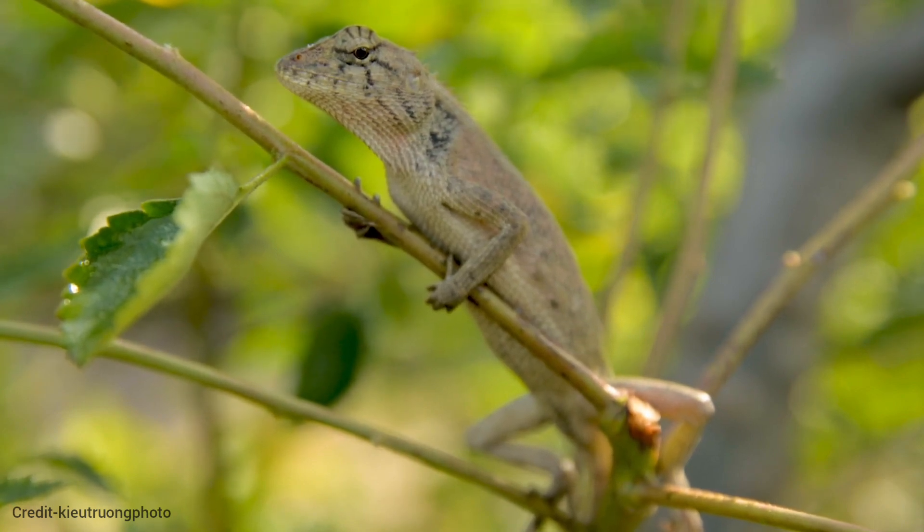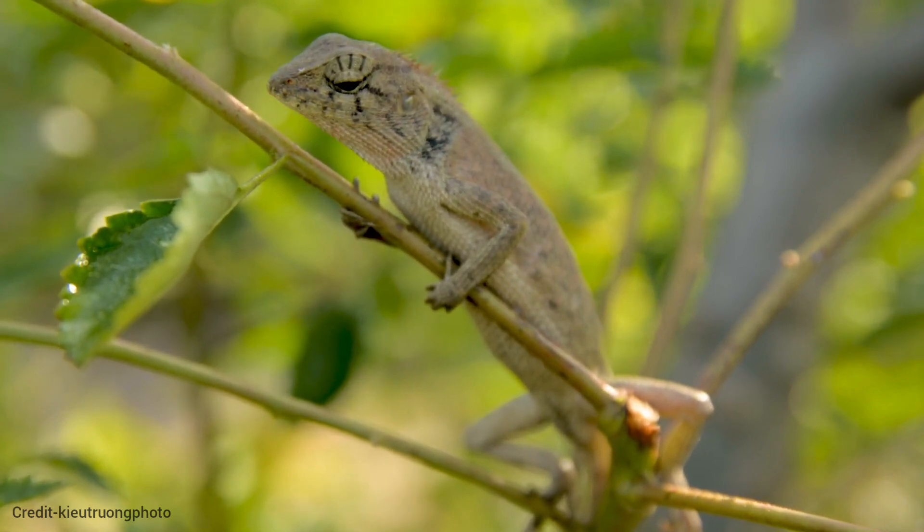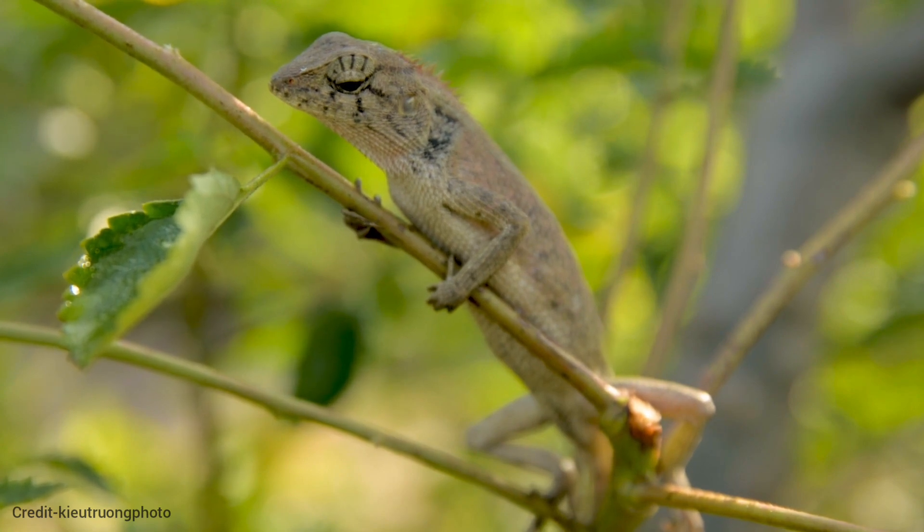While chameleons are known for their color-changing prowess, they actually perceive color as shades of gray. Chameleons are solitary creatures, only interacting with others during mating periods.